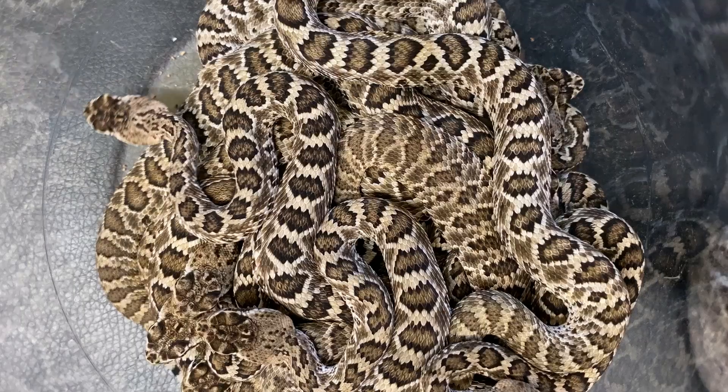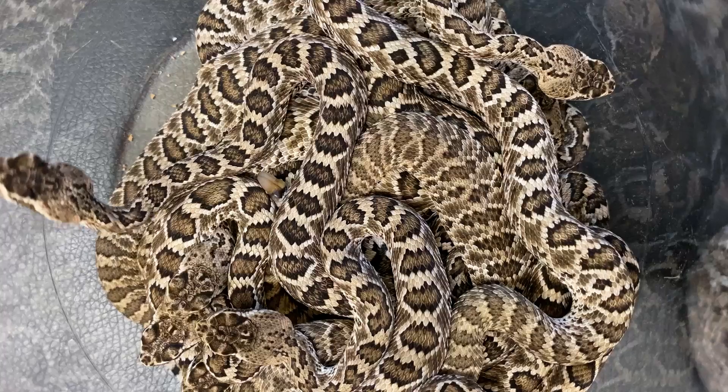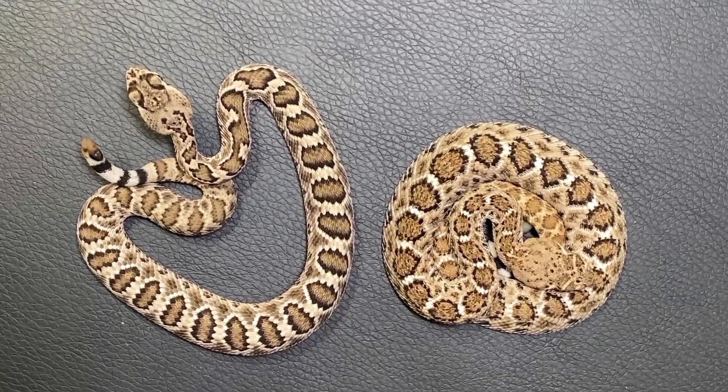Western Diamondback rattlesnakes and Mojave rattlesnakes can look pretty similar as adults. When they're tiny babies or neonates, that can be even more difficult — the pattern hasn't had time to mature and some features that make it obviously one or another just aren't there yet. The Mojave rattlesnakes have a more high-contrast and clean pattern with complete scale shapes, and each scale tends to be a single color. Western Diamondbacks have a lot more speckling and an inexact, chaotic pattern with usually less contrast.